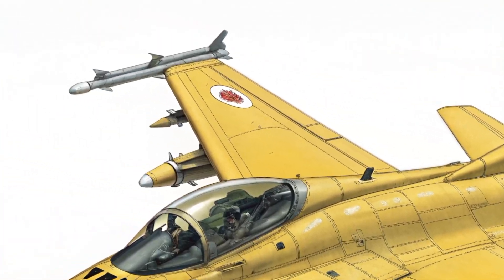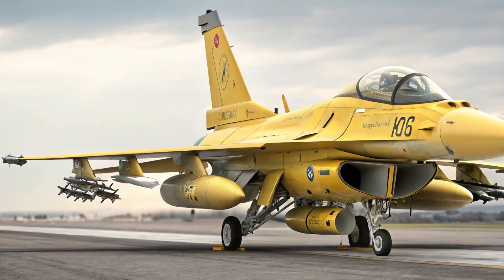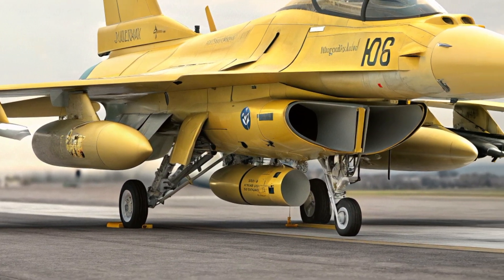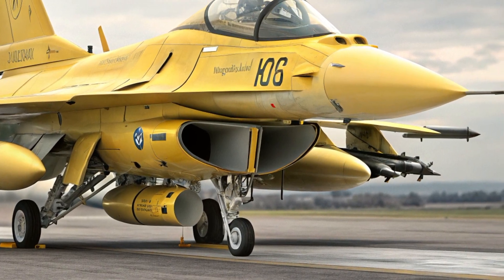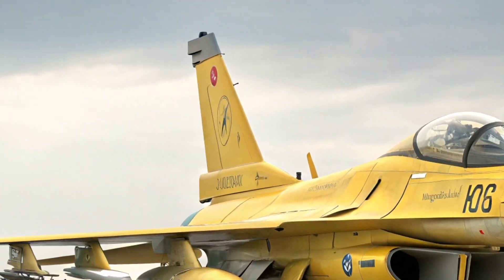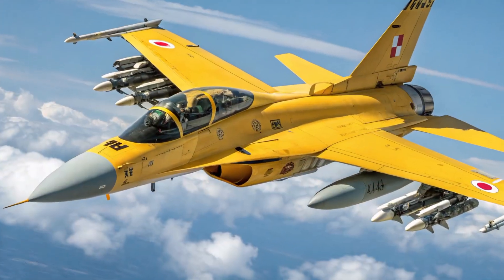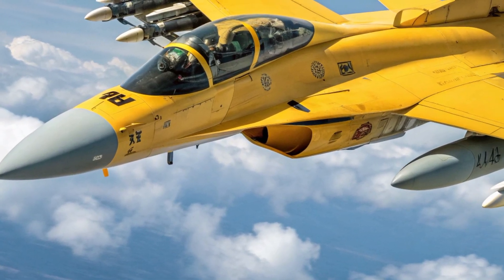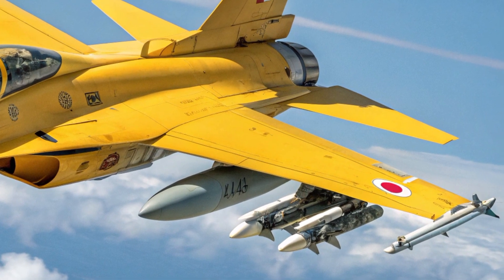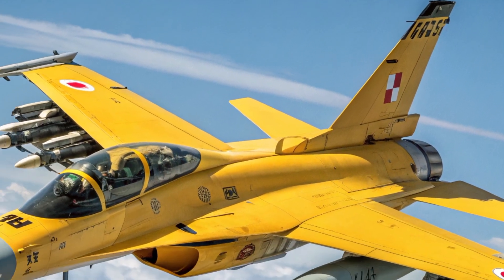Safety features have been greatly emphasized in this new version. The F2 includes advanced electronic countermeasure systems that can jam or deceive incoming threats, while radar-absorbing coatings provide additional protection against detection. Flight control redundancy ensures that the aircraft remains operational even in the event of a system failure, and the upgraded ejection system has been designed to maximize pilot survival under extreme conditions. The aircraft also incorporates a self-monitoring health diagnostic system that continuously checks key systems and alerts maintenance crews of potential problems before they compromise the aircraft's performance.